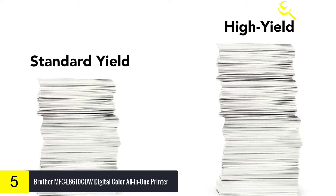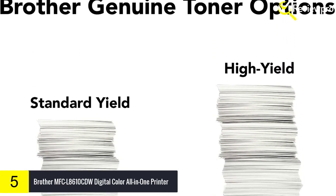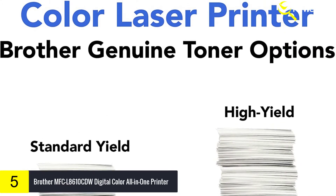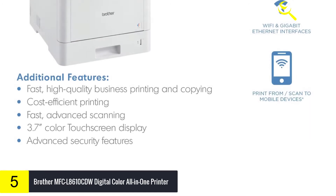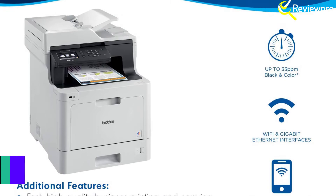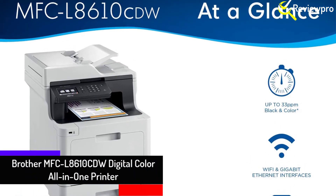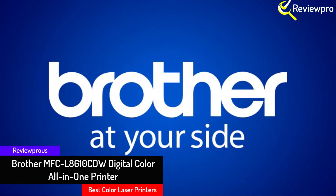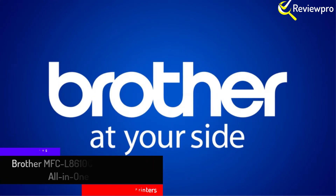Approximate cartridge yield in accordance with ISO IEC-19798, letter/A4. Requires connection to a wireless network. The mobile device must have NFC capability and run Android OS 4.4.4 or later. Scan speed measured with all advanced features turned off using LTR size test documents at 200 dpi.